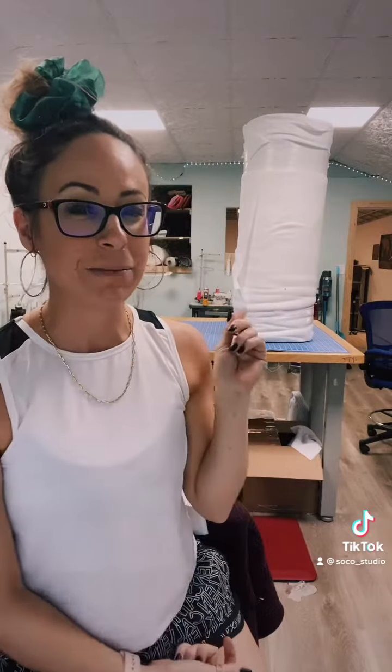Hey guys! So tonight we are releasing our first holiday pads. If you follow me, you know that we make reusable menstrual pads. That giant roll behind me is our most absorbent fabric that we put inside of our pads. We're getting ready to chop that up.